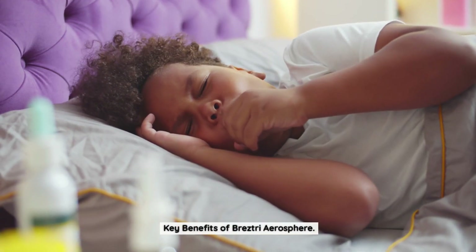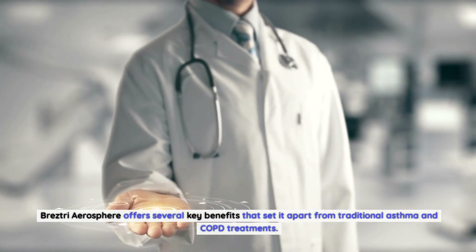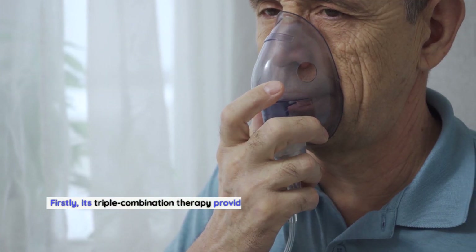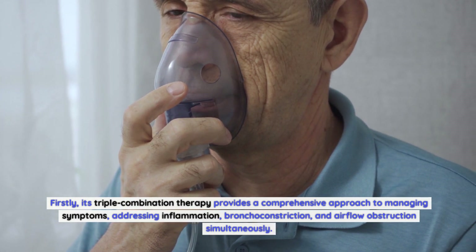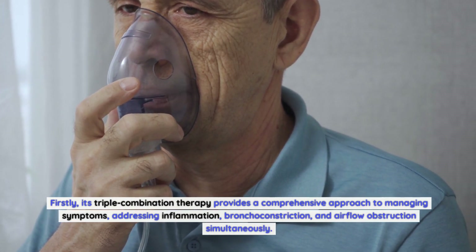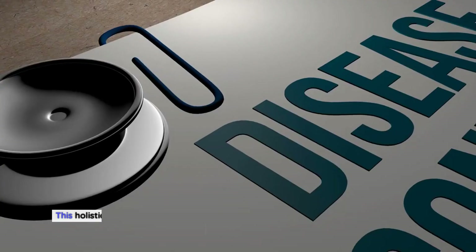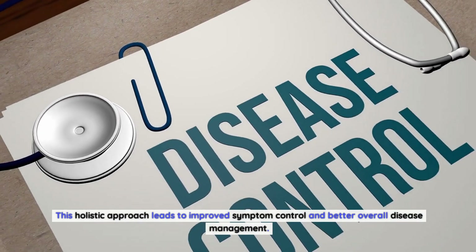Breztri Aerosphere offers several key benefits that set it apart from traditional asthma and COPD treatments. Its triple combination therapy provides a comprehensive approach to managing symptoms, addressing inflammation, bronchoconstriction, and airflow obstruction simultaneously. This holistic approach leads to improved symptom control and better overall disease management.